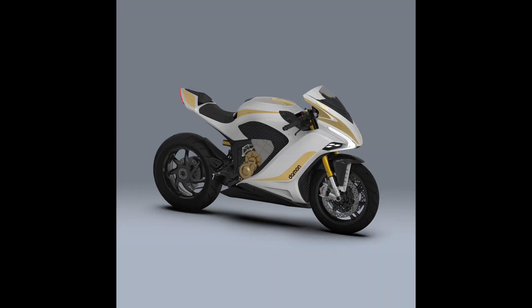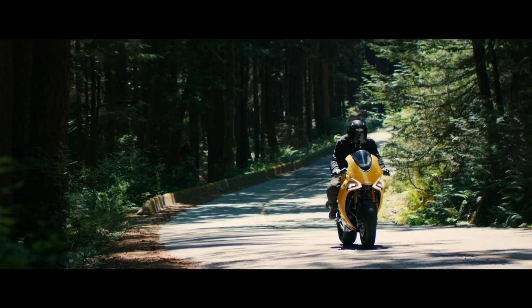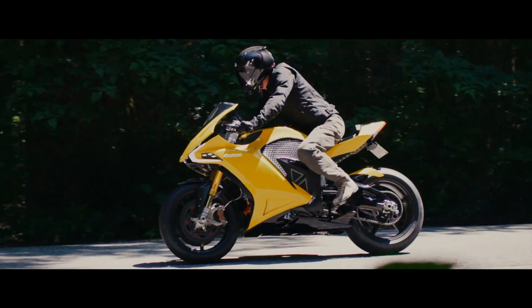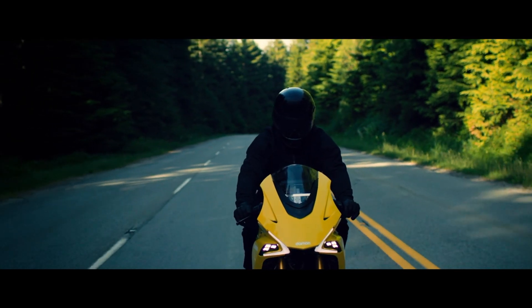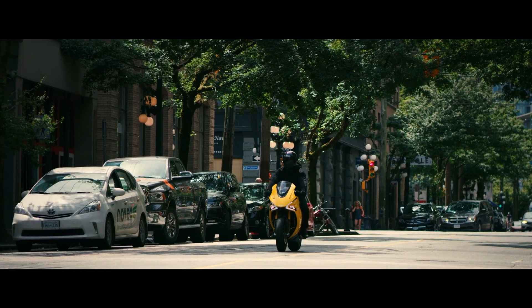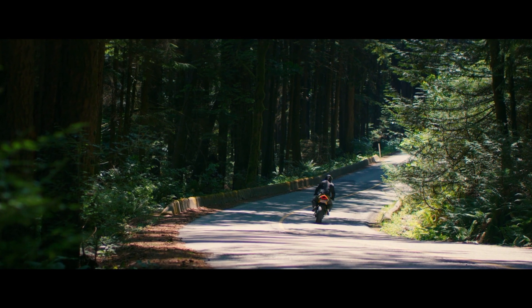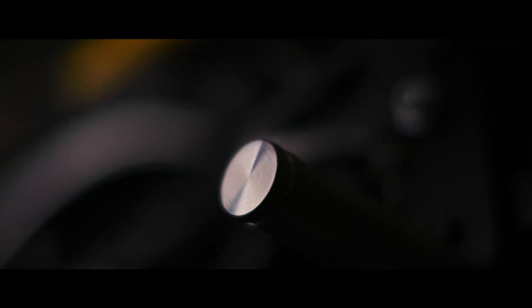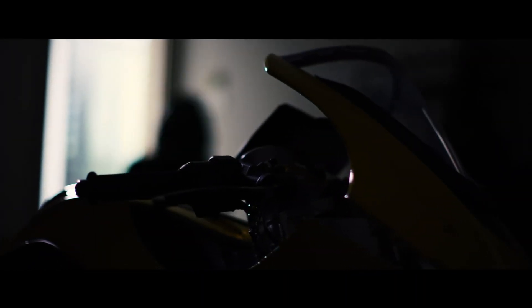The Damon Hypersport. Damon Motorcycles is based in Vancouver, Canada, with the Hypersport originally being launched in 2020. Clearly a high-performance sports bike, the Hypersport looks sleek and futuristic, and I certainly like the design. But it's not all show. There are four versions of the Hypersport: the Premier, which comes with Öhlins suspension, Brembo brakes, and a single-sided swingarm — it's also the fastest and most powerful version. There is the HS, which has the same performance as the Premier but without the Öhlins and Brembos, and it has a double-sided swingarm. Below that, there is the SX and SE versions.